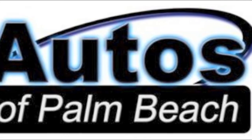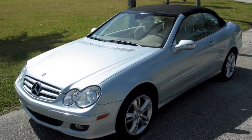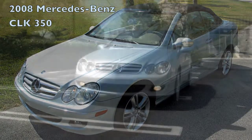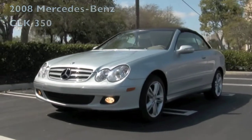Welcome to Autos of Palm Beach. There's nothing that says I enjoy a beautiful day like owning a convertible. The feel and excitement of driving around town with the top down and the wind blowing through your hair is incomparable.